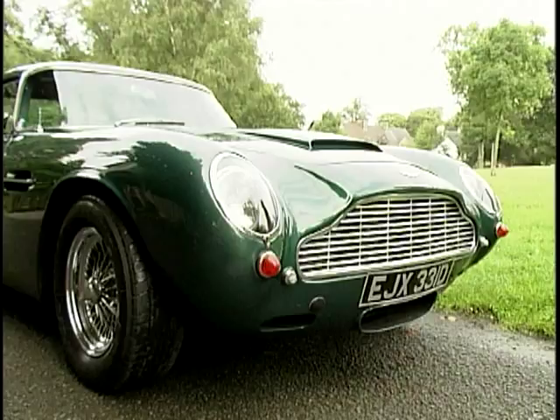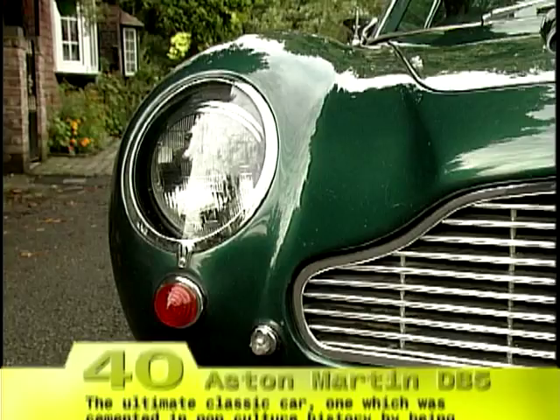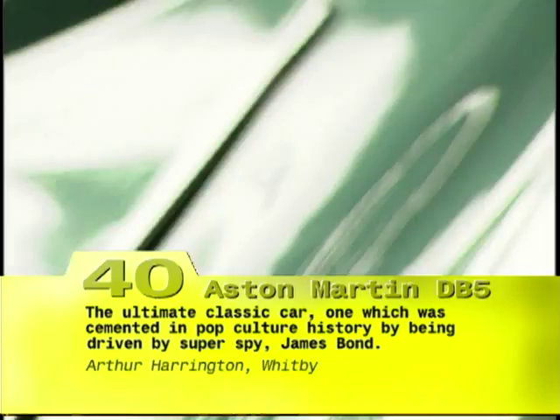Probably the best known Aston Martin of all time, the DB5 shot to superstardom in the 1964 James Bond movie Goldfinger. I wish I was 30 years older, so that was around when that car first came out. It just looked beautiful. It had a Browning machine gun, bulletproof glass front and rear, tyre slashers. It was just the kid's car of love. It was just gorgeous. I love it. It's faultless.